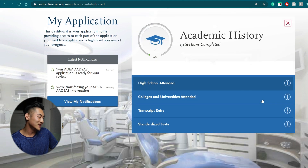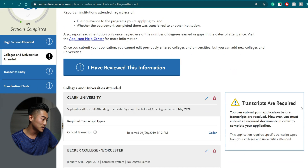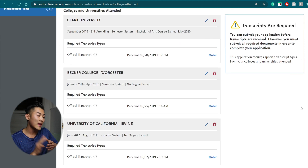Let's move on to academic history. This section covers personal information about the high schools attended, colleges and universities. It's really important to put every single school you went to, even for a brief period of time. I did my undergrad at Clark University, but my college had a program to take classes at other universities — so I included Becker College. I also took one class and did research for one summer at University of California, Irvine, which I made sure to include here.